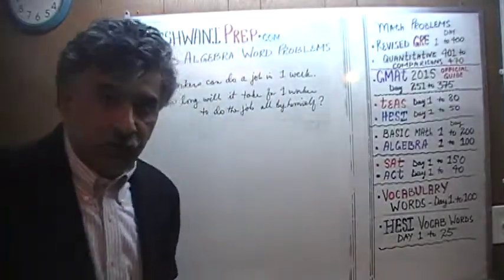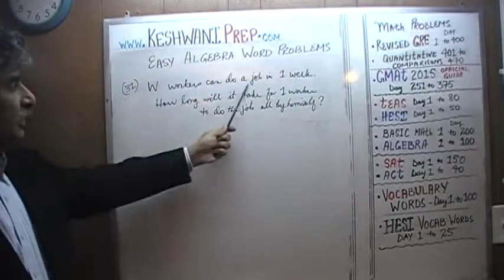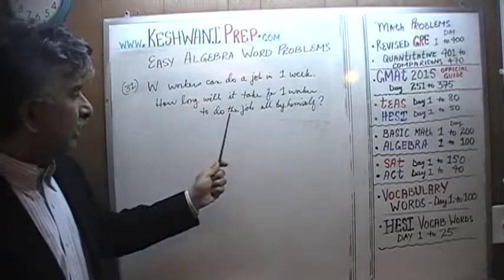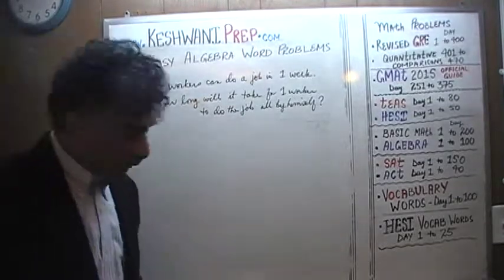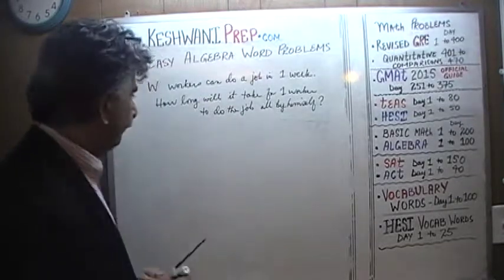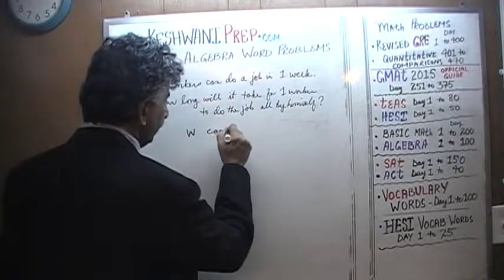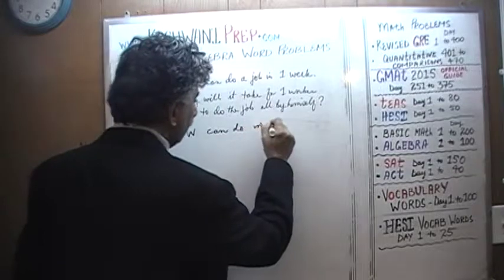Number 31. The problem is already on the blackboard as you can see. We are told that W workers can do a job in one week. The question simply is how long will it take for one worker to do the same job working all by himself.